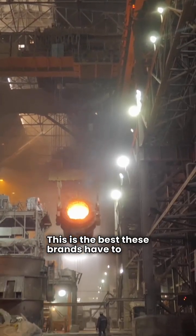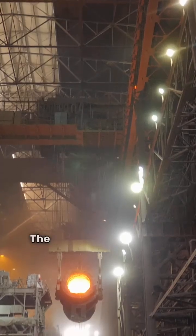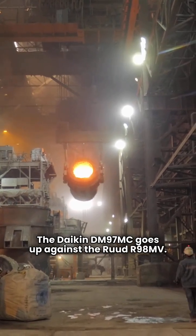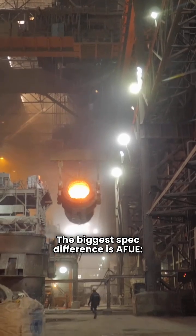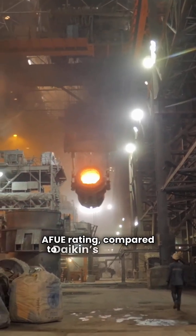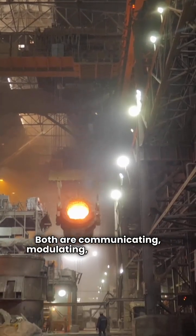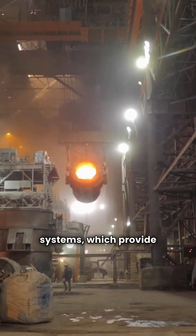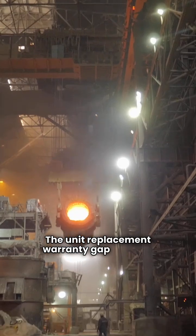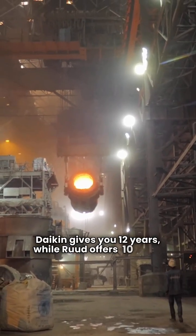This is the best these brands have to offer — modulating gas valves and variable speed everything. The Daikin DM97MC goes up against the Rood R98MV. The biggest spec difference is AFUE: Rood pulls ahead here with a 98% AFUE rating compared to Daikin's 97% AFUE. Both are communicating, modulating, variable speed systems, which provide the quietest and most efficient heat on the market. The unit replacement warranty gap remains the same as their premium counterparts — Daikin gives you 12 years while Rood offers 10 years.